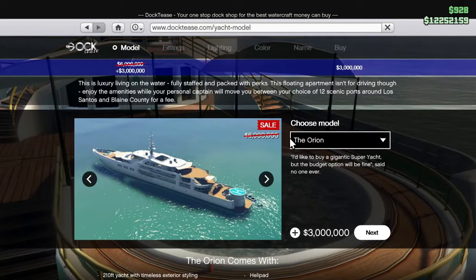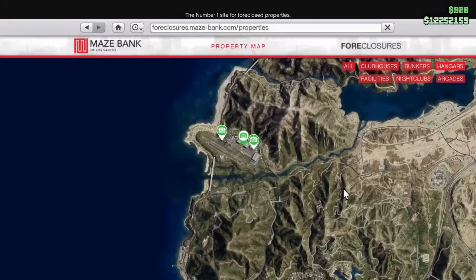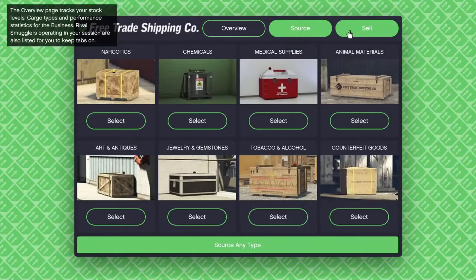This week in GTA Online there is a 50% discount on superyachts and their upgrades. There is also a 50% discount on hangars. Fittingly, you get double rewards for air cargo sell missions.